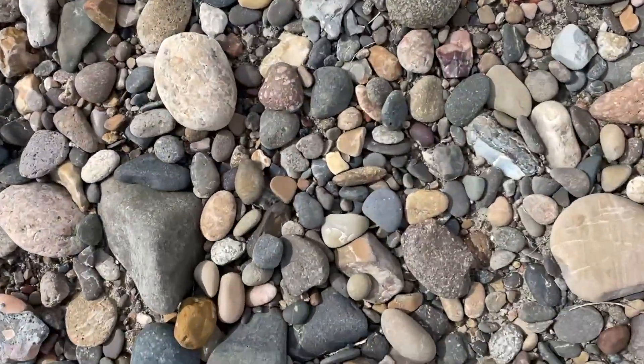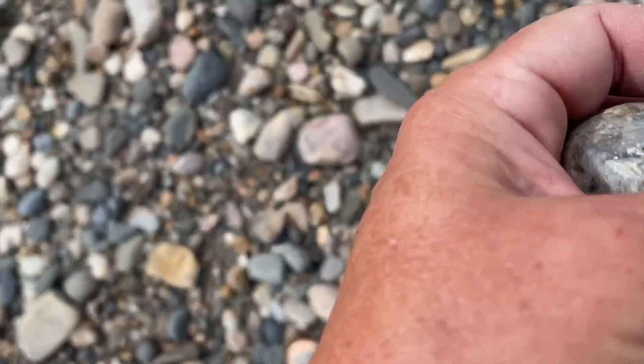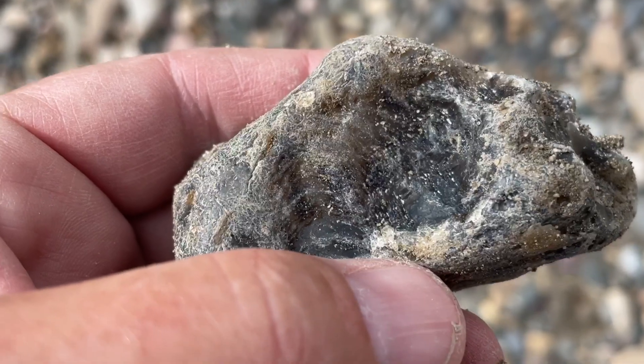This looks promising. Isn't that fun? It's got some nice swirls on the back. We'll clean that off and look at it later.